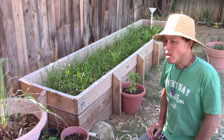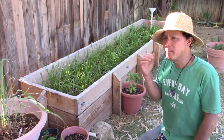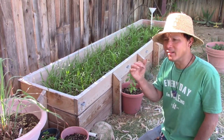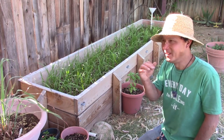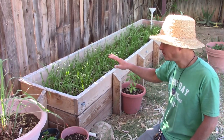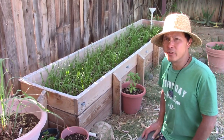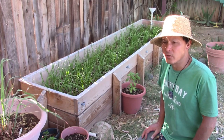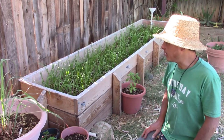Chinese chives have an onion-esque flavor, but super mild — they taste like lettuce with a little onion flavor. They are thriving in here, as have other greens he's grown, like mustard greens and collard greens, in this sub-irrigated planter.